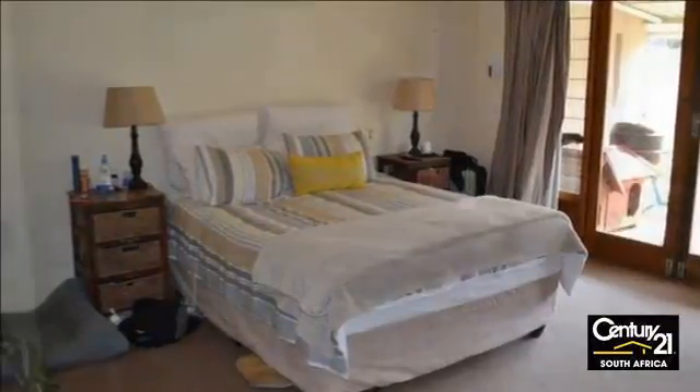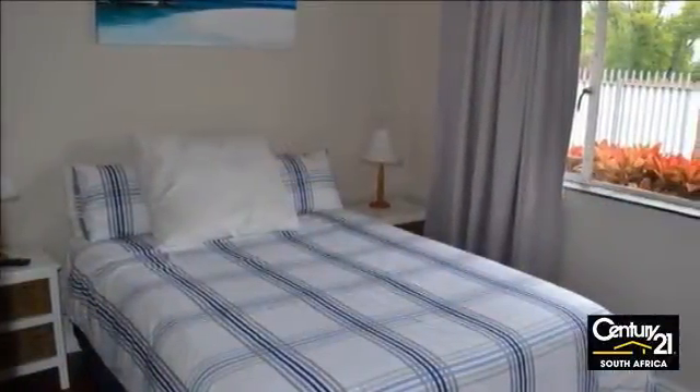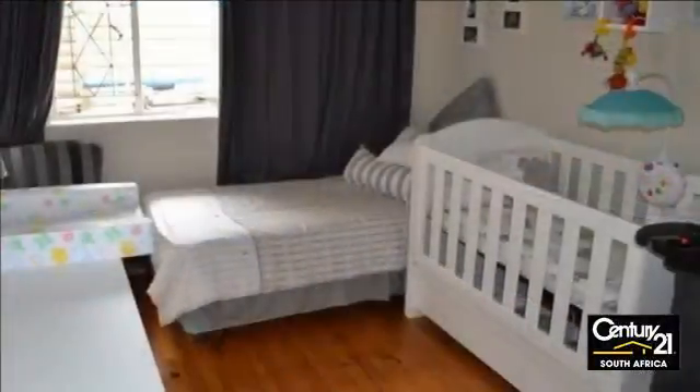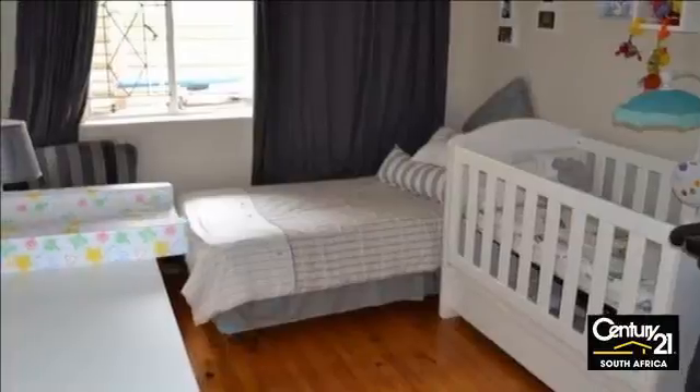Modern, well-equipped kitchen, study, four spacious bedrooms with built-in cupboards, two full bathrooms, and a main en-suite complement this home.